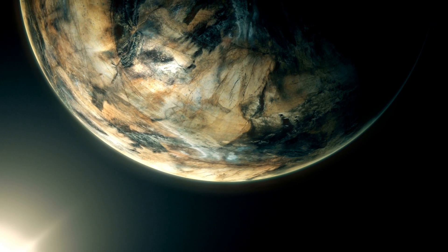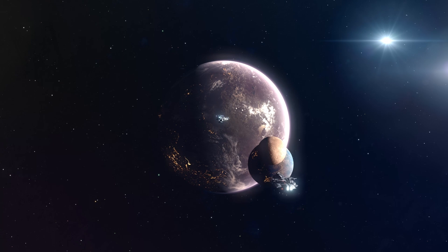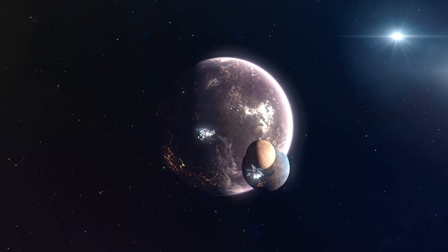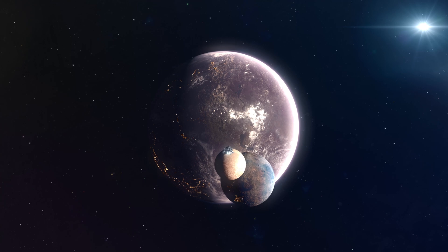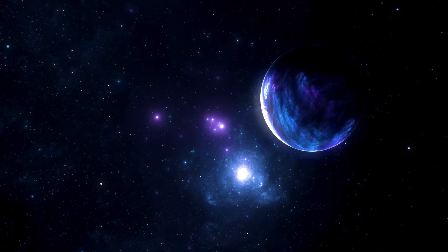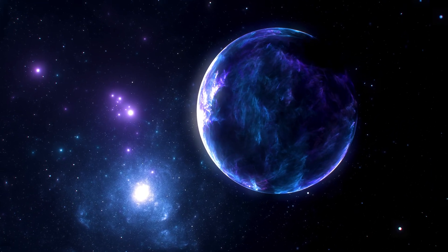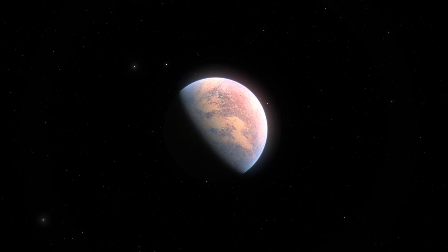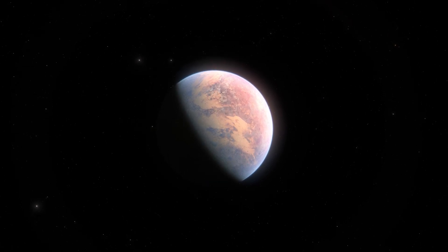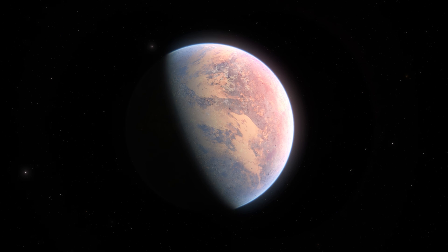Back to those lights — if they're artificial, what does that tell us about the civilization that created them? They'd need advanced technology to generate and sustain such illumination, implying a level of intelligence and resourcefulness that's both thrilling and a little intimidating. Imagine a society capable of lighting up an entire planet despite harsh conditions like solar flares and extreme temperatures. But there's another possibility: we're looking at the remnants of a lost civilization. The lights could be the last echoes of a society that thrived long ago but has since disappeared.